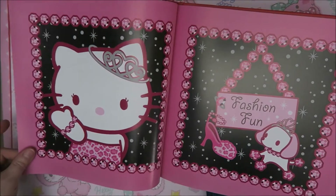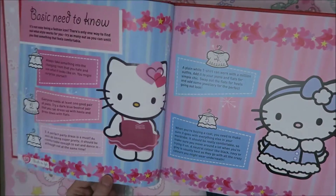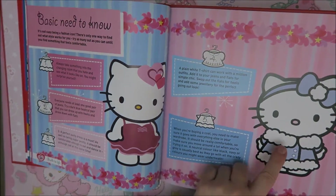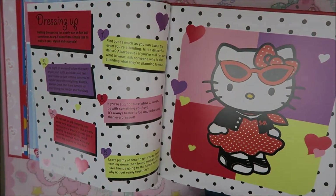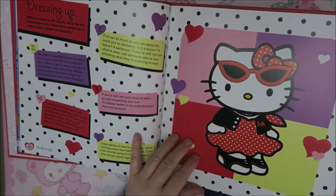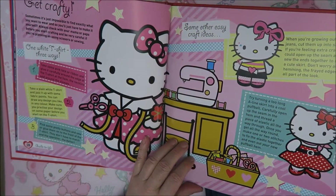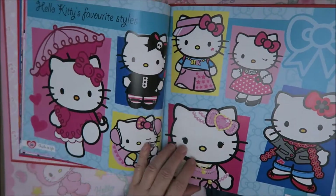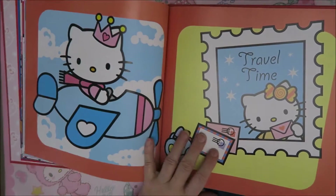Here are some more pictures. This is the next section - it's fashion fun. You see Hello Kitty with all kinds of cute outfits. I just love this one, the winter one. And this one is one of my favorites because I so love the 50s and the 60s - this is so cute. She tells you all things you can do; you can make your own clothes, and here are some styles. Just awesome. I really love this book.